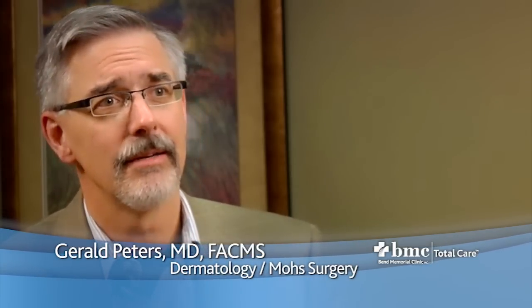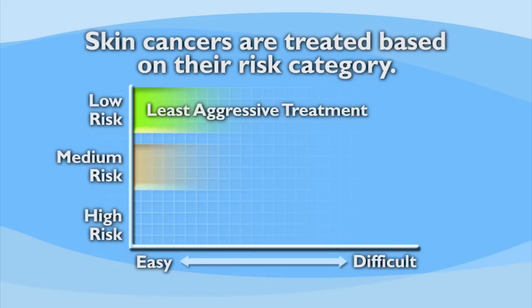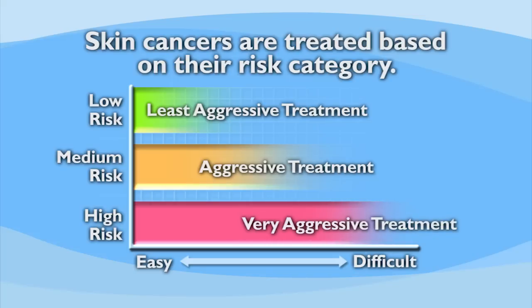Do not hamstring yourself — get your vitamin D from dietary sources. There is a spectrum of how skin cancer is treated, depending on its risk category. We try to stratify different cancers as low, medium, or high risk. The ability to treat lower-risk skin cancers is significantly easier; our selection is greater, our cure rate is higher, and low-risk skin cancers tend to be small.